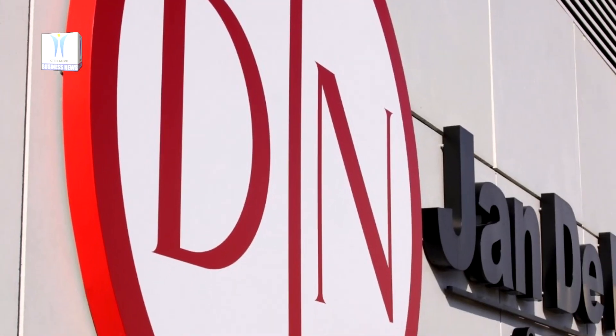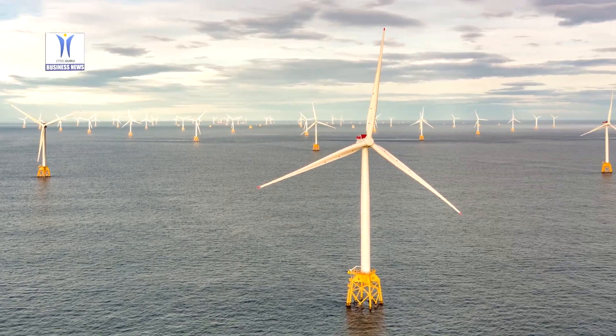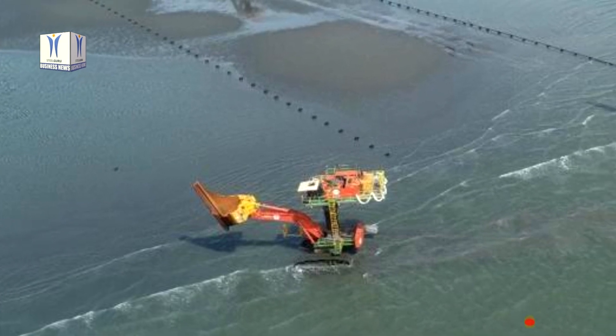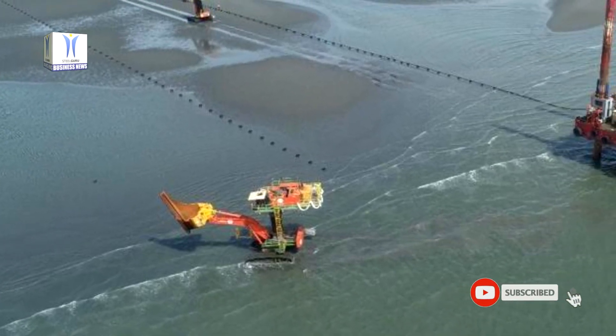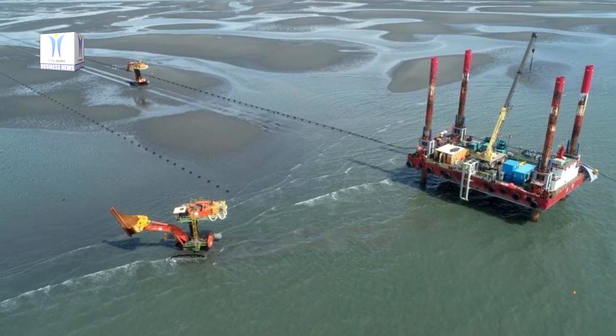Jandain Yul Group has started offshore installation activities for the TPC offshore wind farm. The first 12 pin piles have been installed and the first export cable has been connected to shore near Fonguwen in Changhua County, on the west coast of Taiwan.